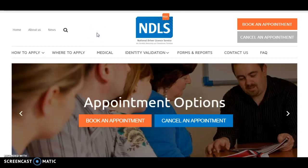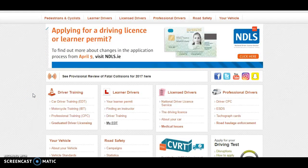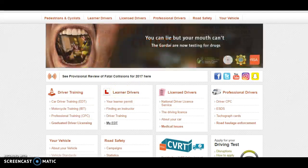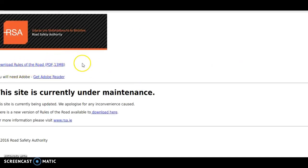Then once you have your learner permit, you're entitled to go for the driving lessons. If you go to rsa.ie, this is the Road Safety Authority of Ireland's website, and it explains here about learner drivers. It covers your learner permit, finding a driving instructor, the driving test itself, and safe driving. You can also download a copy of the Rules of the Road here — that website is under maintenance at the moment, but it still allows you to download a copy, which you should do because it's great to have that knowledge before and after driving in Ireland.